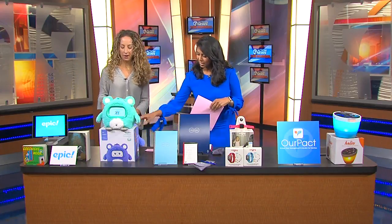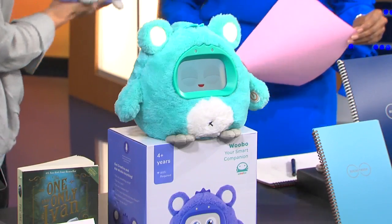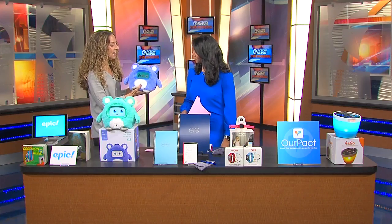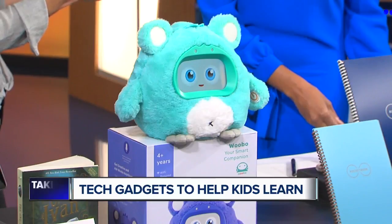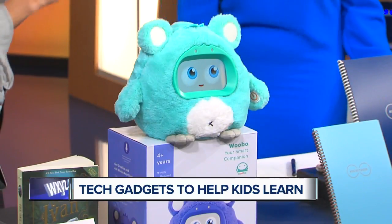Okay, what's this little fuzzy guy? My daughters are itching to get their hands on this one. This is Wubo — your child's smart toy. The content is constantly being updated: songs, stories, games. It will answer questions. So when your kid's bugging you, 'Why is the sky blue?' 50 times — ask Wubo.